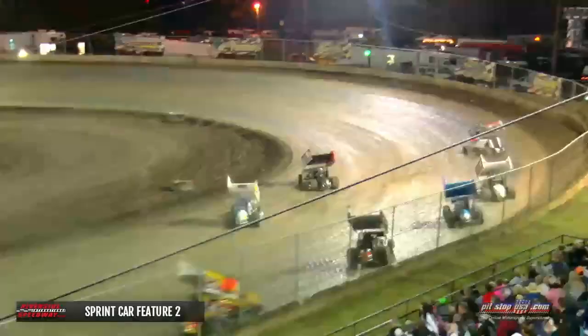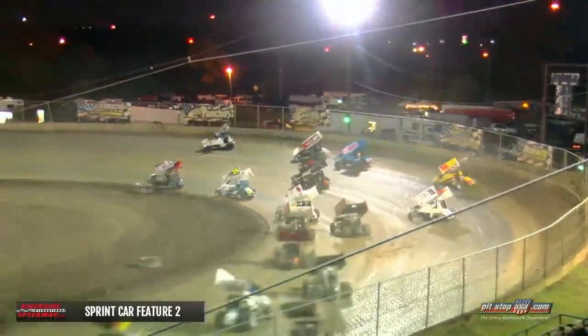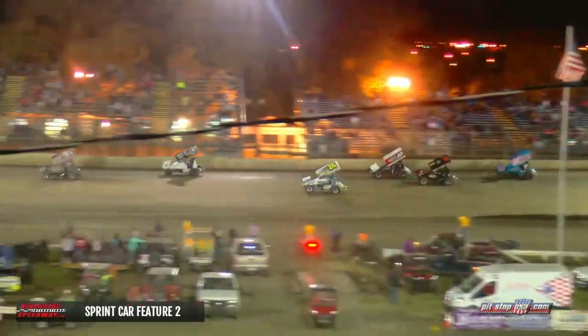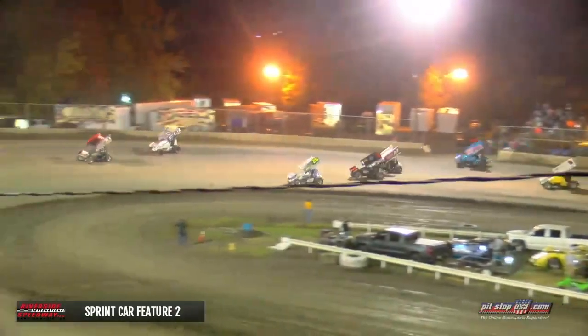You have a little bump and jive. Here comes Amesworth down on the inside, quick to capitalize — the 91A car looking for the race lead, and he's got it.